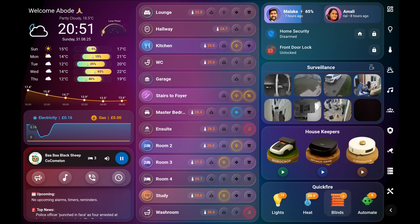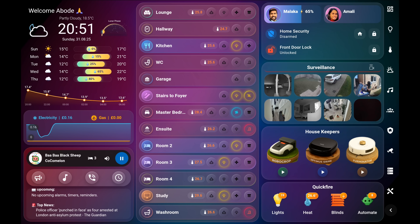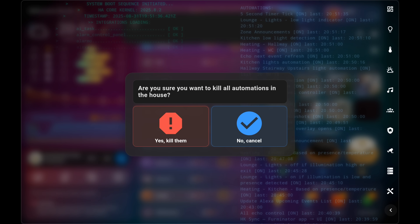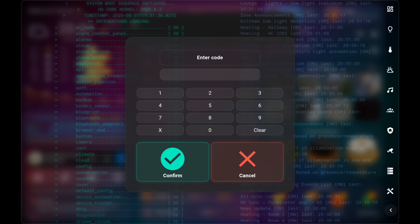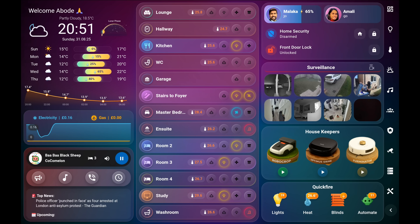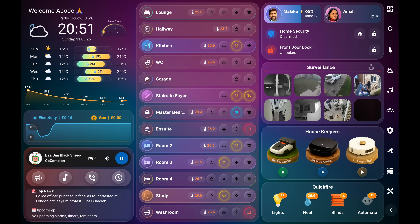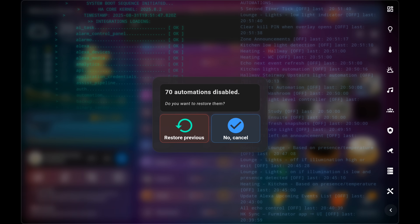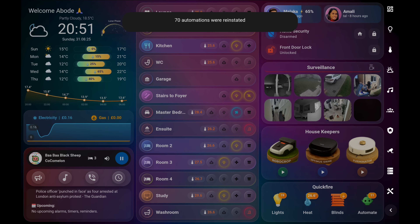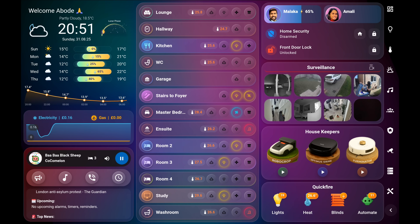The Blinds button allows control of all the blinds in the house in a single tap. The Automate button acts as a kill switch for all automations, only unlockable with a passcode, and it keeps a snapshot of what was turned off so automations can be restored later with a single press. The scrolling text in the background actually pulls live system data — Gemini helped me figure that out.